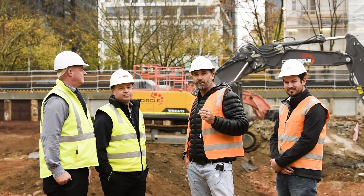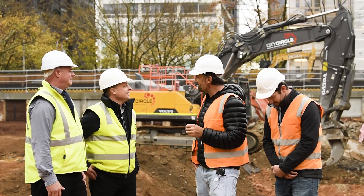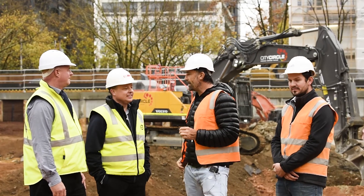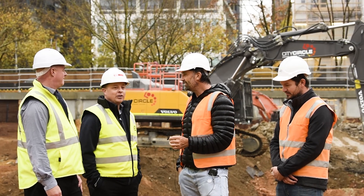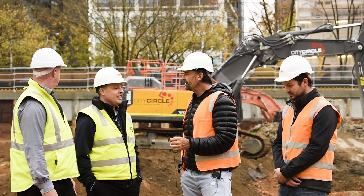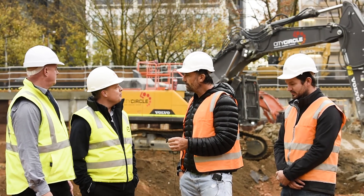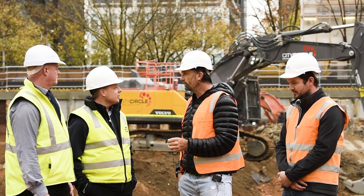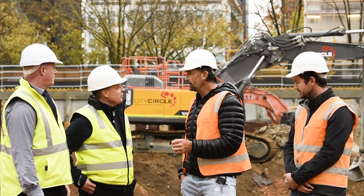Darren Coates from CJD Equipment says the relationship with City Circle has been going pretty well over the last couple of years, with a couple of machines placed including the 480 EHR. There are a lot of synergies between CJD and City Circle — both are family-owned businesses that have been around for in excess of 30 to 40 years, and hopefully they'll continue to grow together in partnership.